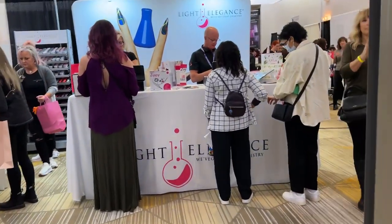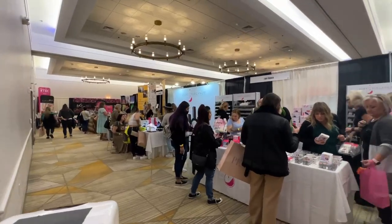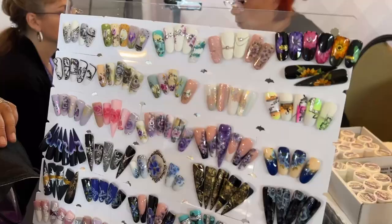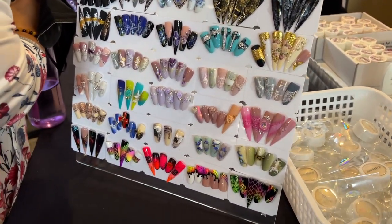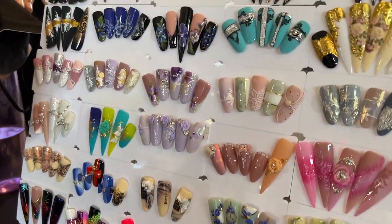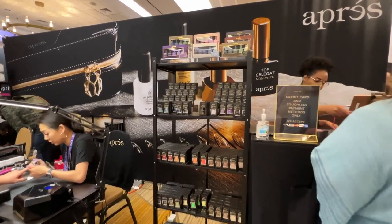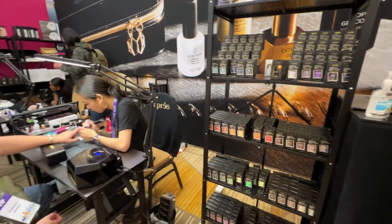When you walk in through the other doors, the first thing you see is Light Elegance, which I'm sure a lot of you guys have heard of, and I always love checking out the Light Elegance booth. Their glitter gels are just gorgeous — my favorite glitter gels. You also have displays of tips at different booths, some nail art designs — just so much inspiration at every single booth. We also had Apre here for the first time — I believe this is their first year being at the Oregon Nail Expo, which was pretty cool.